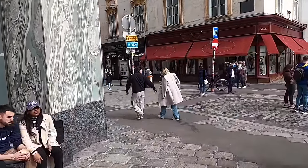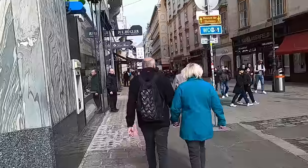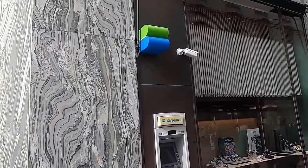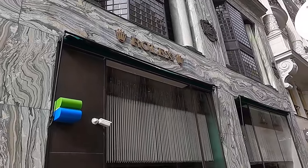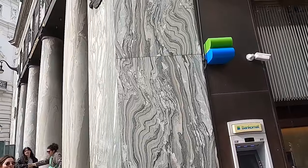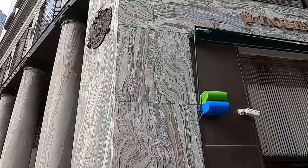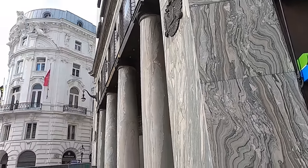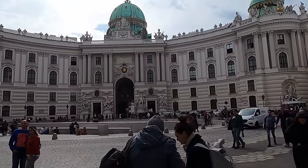That was the main thing that jumped out to me about this building — just the variety of rock types used on it. This building is quite striking because of the darker material; a lot of the other buildings here are very light in color and are probably some sort of synthetic material. We'll go check out and see if we can find some other interesting building stones here in central Vienna.